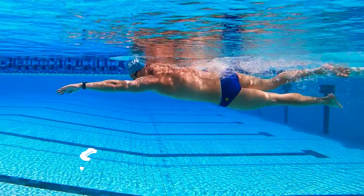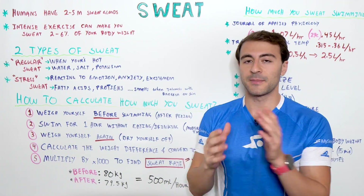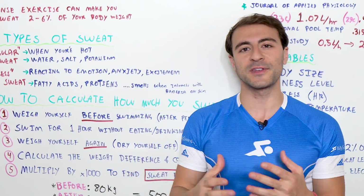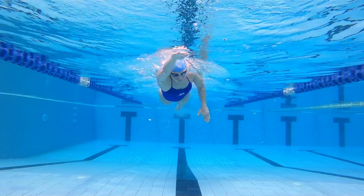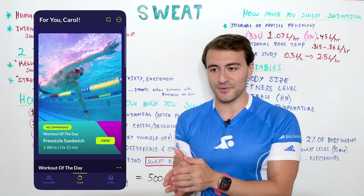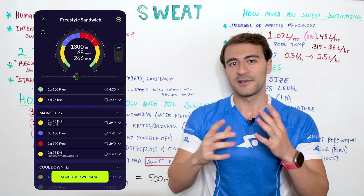Then you're going to swim for one hour. You don't have to swim continuously, but it's really important that you swim a similar style workout to what you would do ordinarily. If you're a distance swimmer, do a distance workout. If you're a sprinter, do a sprint style workout. The workout of the day in the MySwimPro app is a great way to find a workout that's exactly one hour.